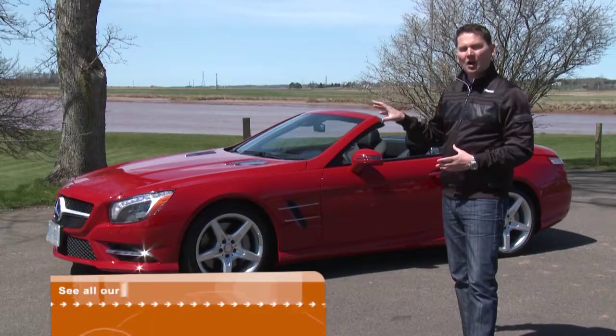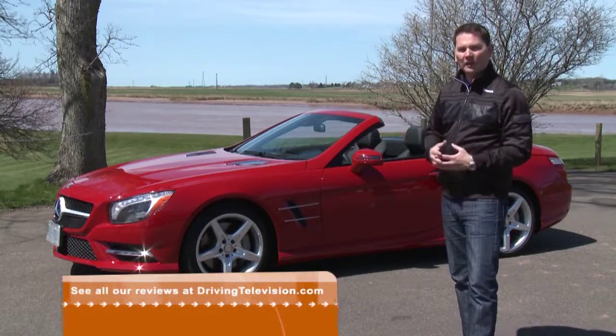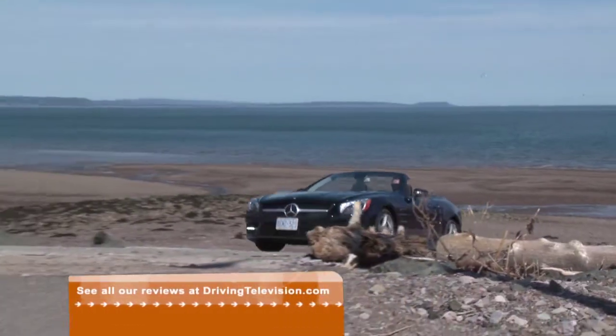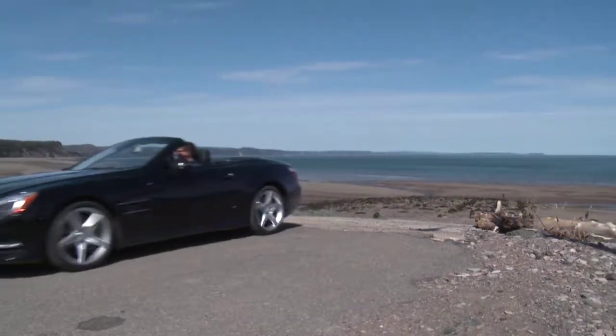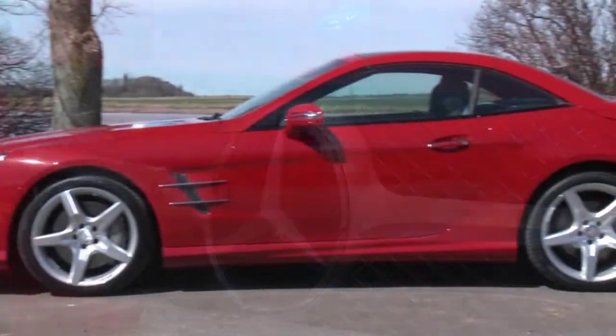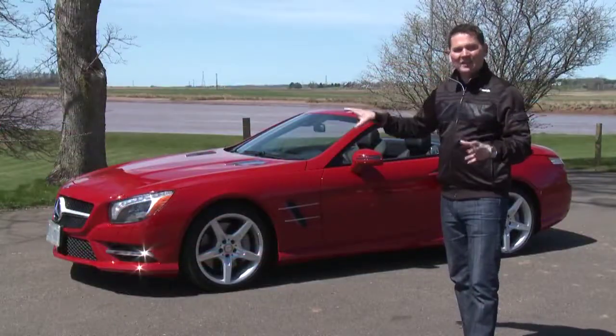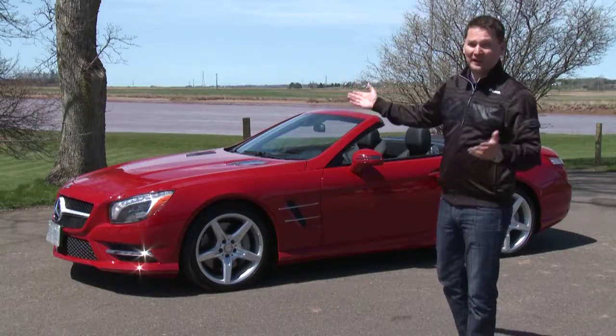Somebody that buys this car isn't just buying a beautiful car — they're making a statement about where they are in their life. When you buy an SL you get everything that Mercedes-Benz stands for: security, safety, refinement, quality, all wrapped up in this iconic Roadster. The good thing about buying this particular model this year is that it will be current for roughly 10 more years.